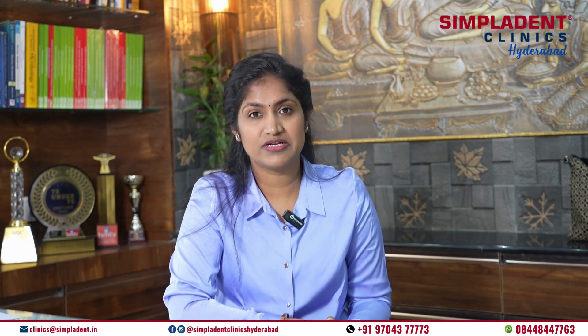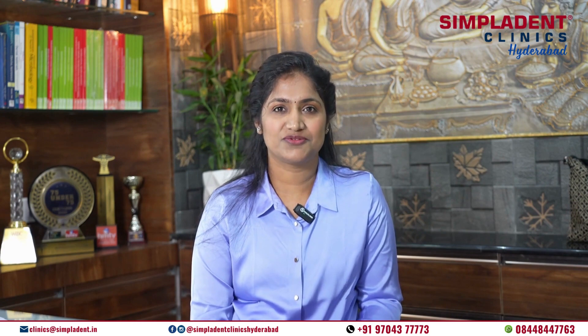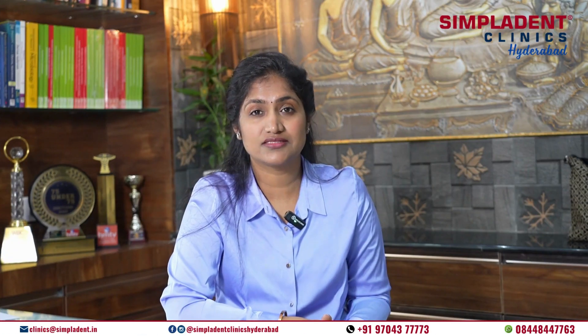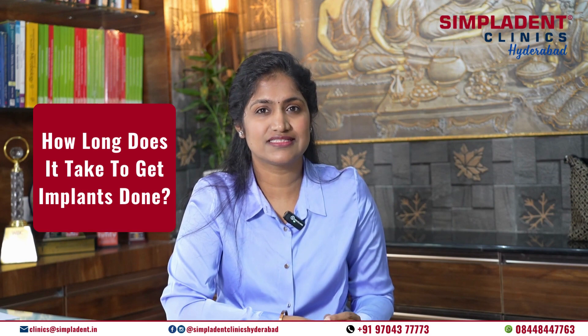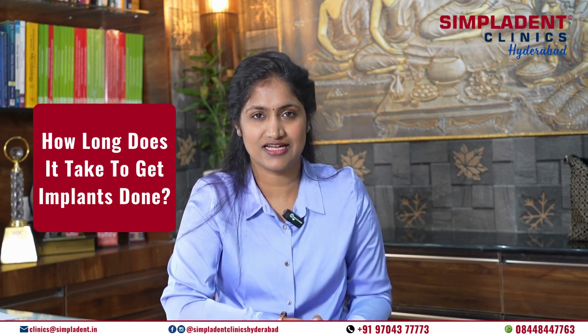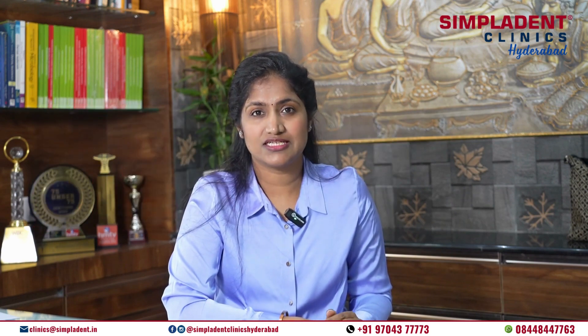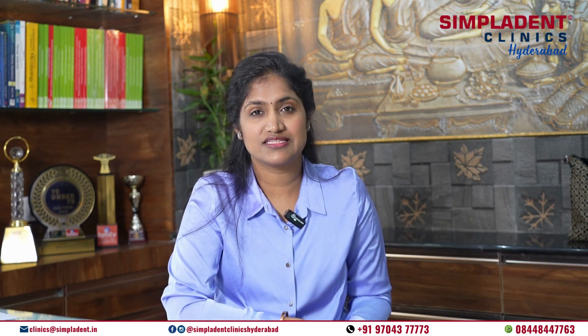Are you stuck with the timeline for an implant procedure? If so, this is for you. I am Dr. Shivnagini Elvarty, your dental surgeon and implantologist. I am excited to have you join me today as we explore an important question: how long does it take to get implants done? Whether you are considering traditional implants or immediate loading dental implants, understanding the timeline is crucial. Let's dive in.